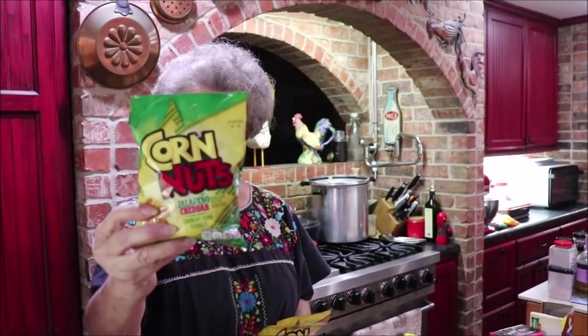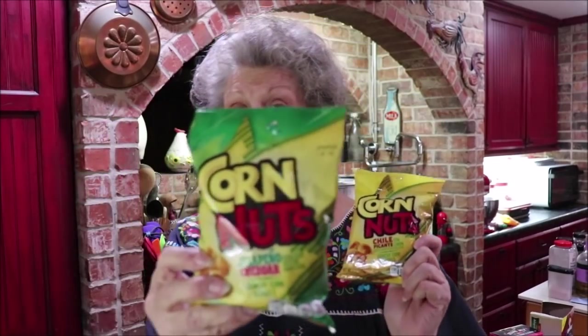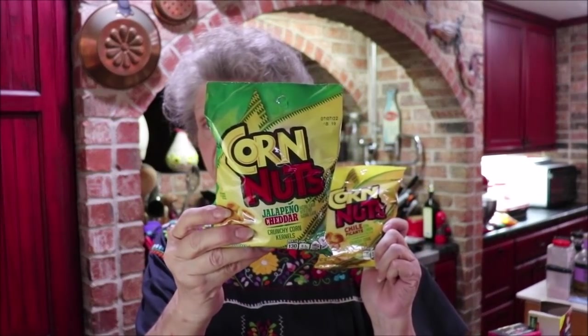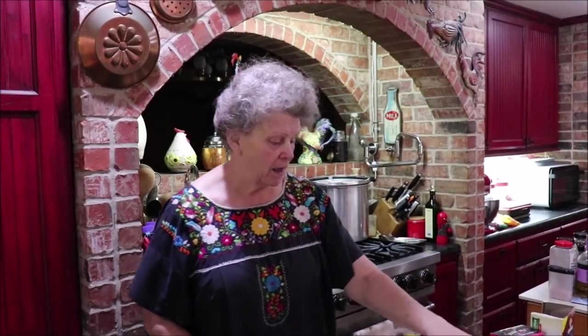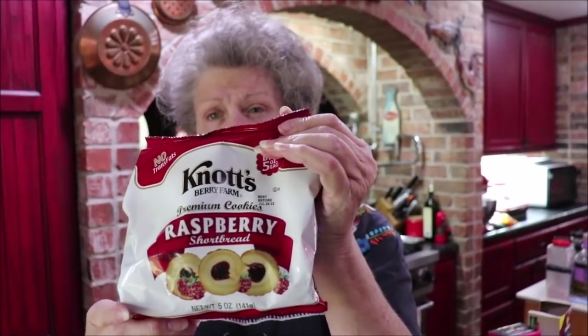They also had corn nuts — when I was a kid they'd have corn nuts in the candy machine and that's what I'd get because I like salty. I bought two different ones: the chili picante and the jalapeno cheddar. April came over to can her carrots and Jordan brought some for a snack and we enjoyed them — 99 cents, that's a good deal. They also had shortbread with jelly in the middle, a good size amount for 99 cents. Nice if you're having coffee or tea with a friend and want something pretty on the plate.